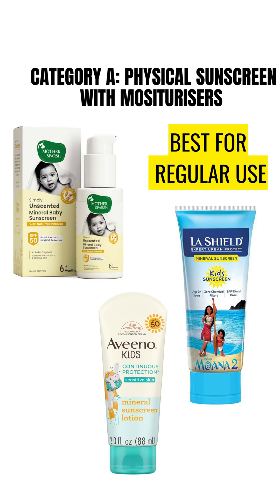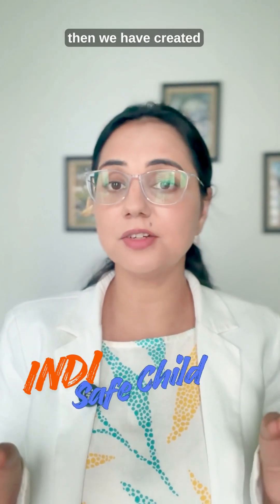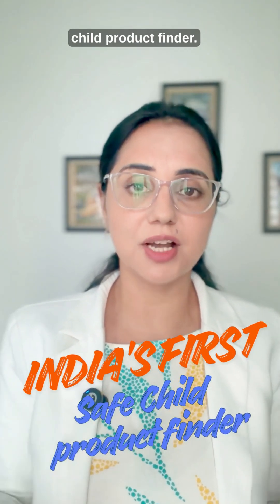The sunscreens visible on the screen right now are the safest choice for a child of any age. I hope this video was helpful. If you're wondering how to choose a safe product for your child — because hundreds of them are available — we have created India's first safe child product finder.